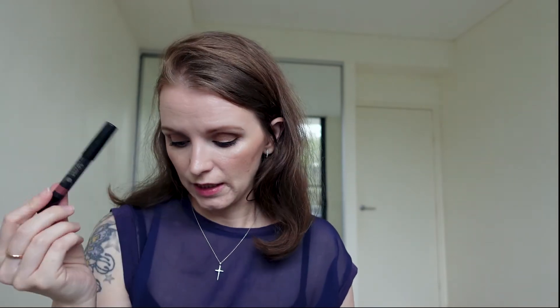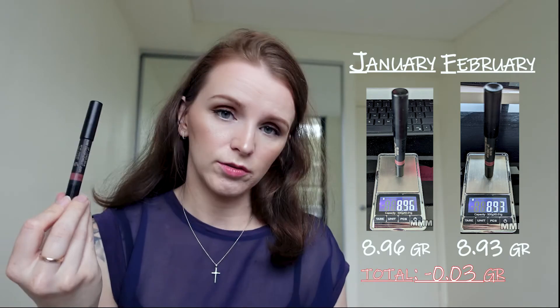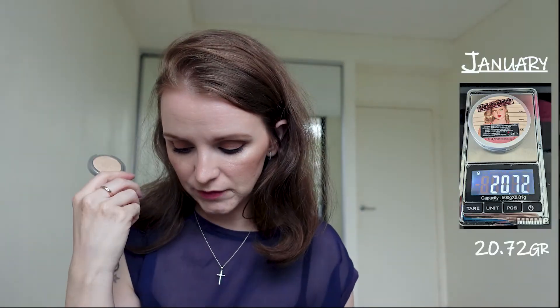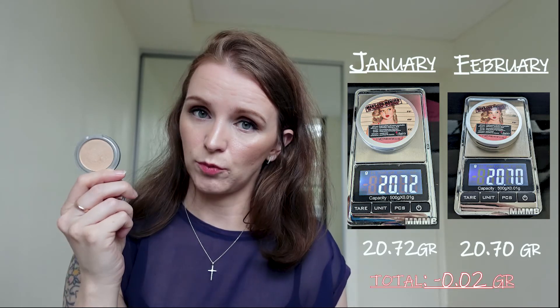Next product in this category is the nude sticks. I use it every time I go out and have my handbag with me because this lives in my handbag. We dropped from 8.96 to 8.93 — a loss of 0.03 grams. My next product is my Mary Lou Luminizer highlighter. I used it mainly as an eyeshadow this month, but I did use it every now and then on my cheeks as well. This dropped from 20.72 to 20.70 — a loss of 0.02 grams.